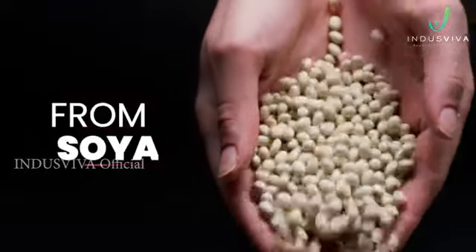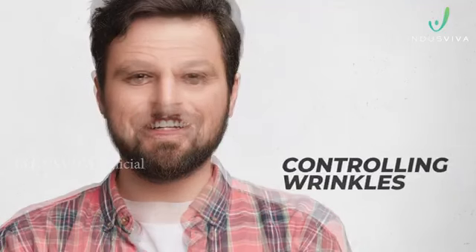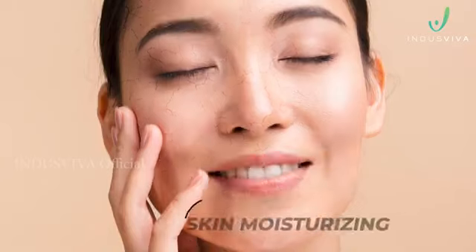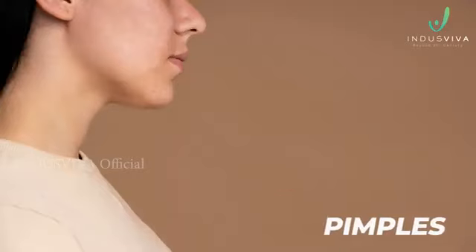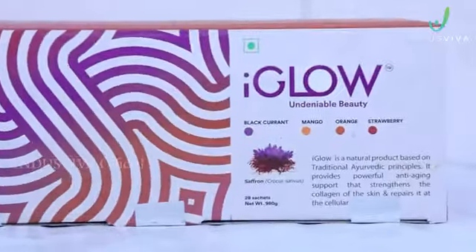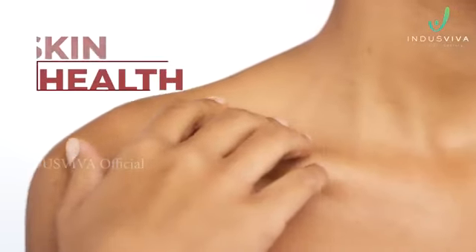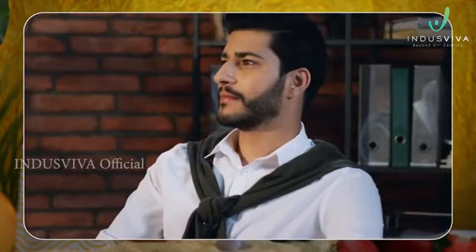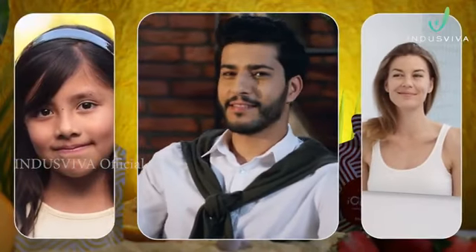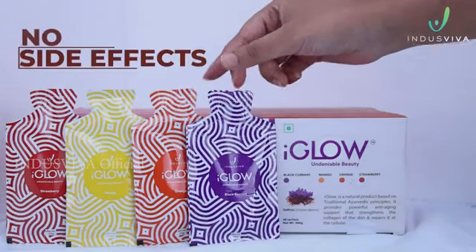Once you start consuming I Glow, you can feel the difference in terms of skin lightening, controlling wrinkles, skin moisturizing, and reducing dark spots and pimples. It also helps in blood purification and liver detoxification, improves skin health, and gives the best complexion. It is safe to be consumed by men, women, and children above the age of 12 years and all skin types, without worrying about any side effects.